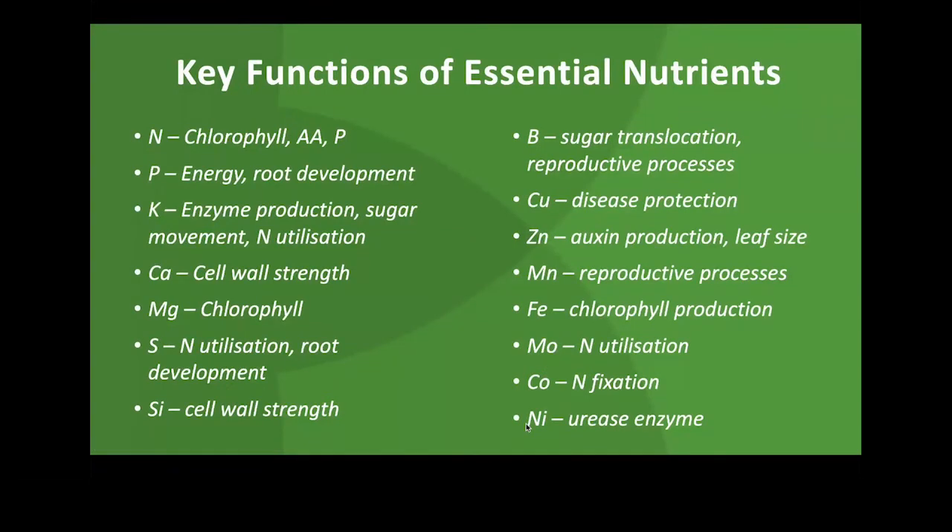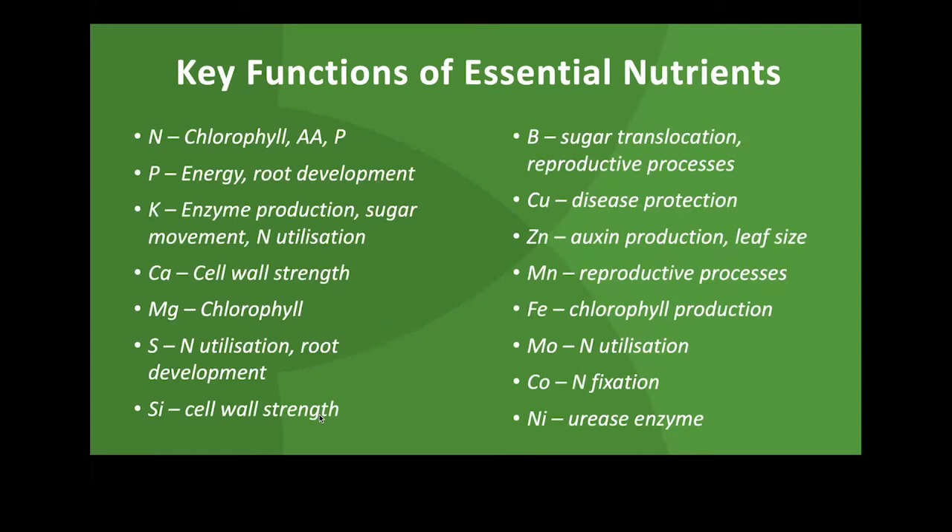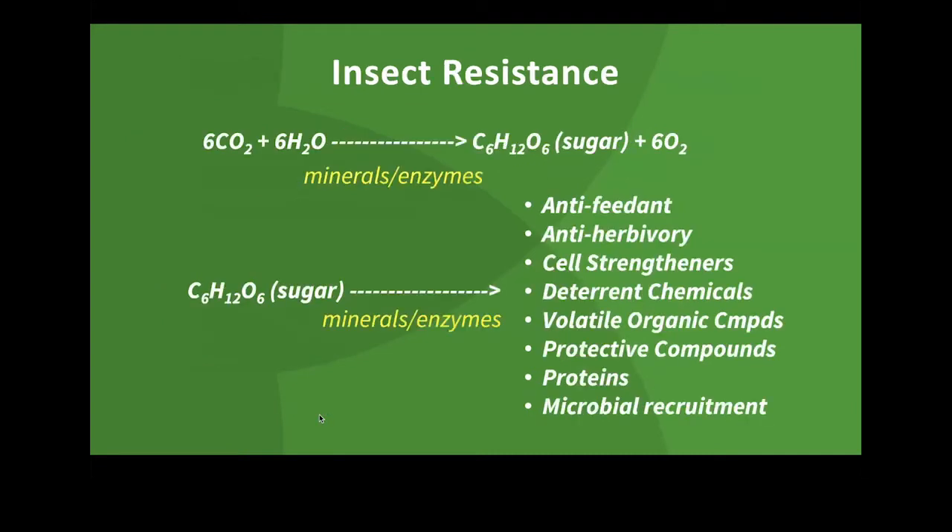Just because a mineral is required in greater quantities doesn't mean it can impact the photosynthetic process more or less. Irrespective of the quantity required — macro versus micro — a deficiency of any one of those can have negative impacts and limit this photosynthetic potential. So I want to emphasize that all of the minerals are important; it's not just about nitrogen or a handful of them, we need to factor in all of them.